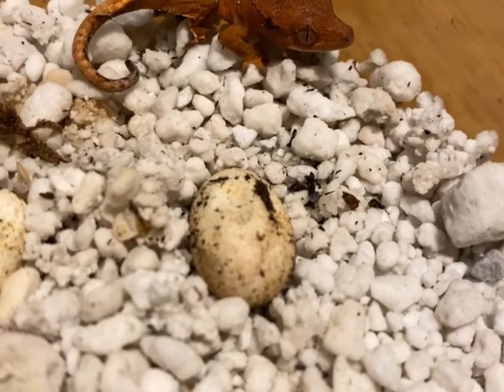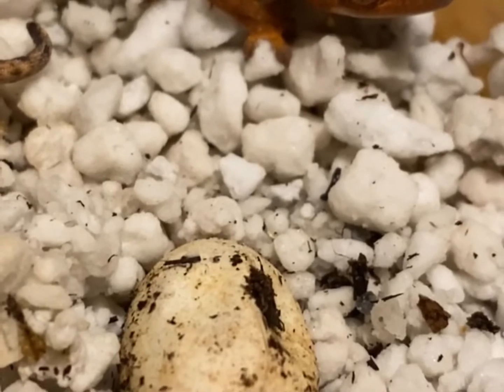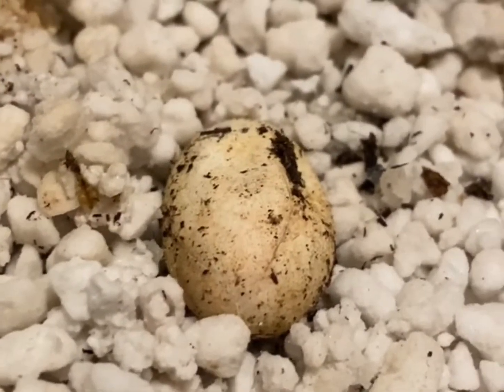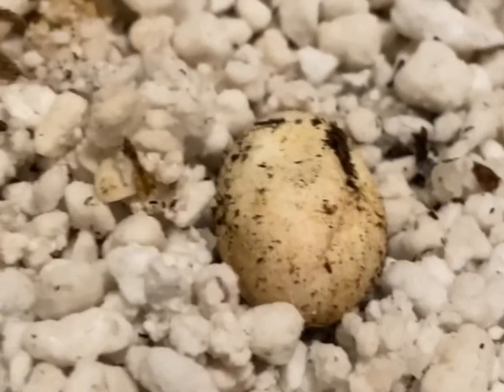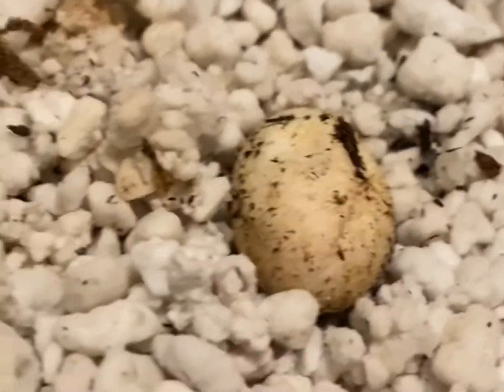We'll do a full video update later on once they come out. I don't even know what egg he came out of because I don't see the crack, but we'll check that. Like and subscribe and stay tuned for more updates — Dragon Like Reptiles.